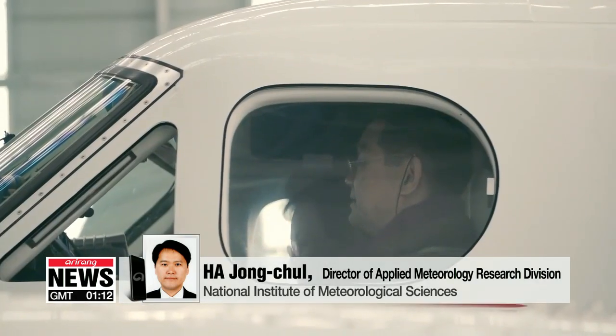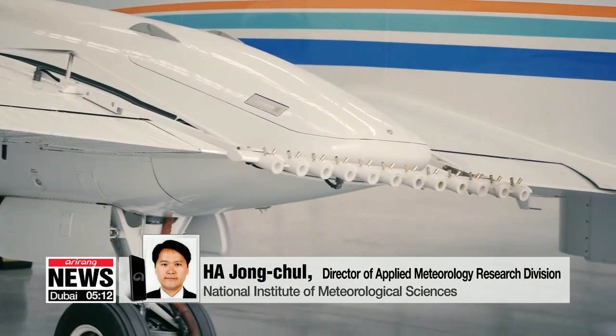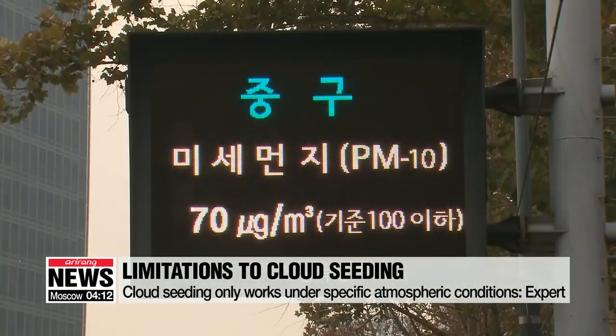South Korea conducted its first cloud seeding test in 1963. 42 tests were carried out between 2008 and 2017, and a weather surveillance aircraft was purchased last year to monitor the effects. However, there are several limitations to cloud seeding, with the method only possible under a precise set of atmospheric conditions.